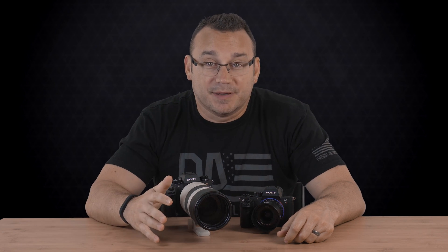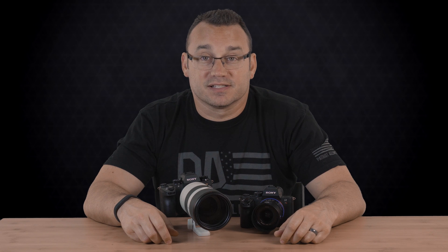But now we have the A9, and it's more expensive, it has some additional features, but a lot of people are wondering whether or not it is worth the price jump — worth even switching from Canon or Nikon or something like that.